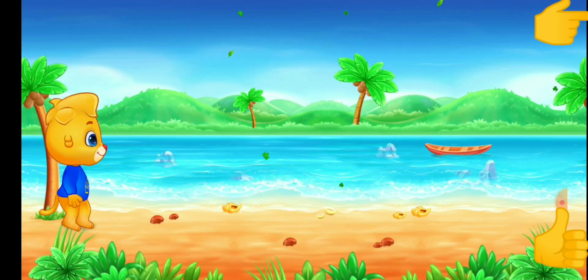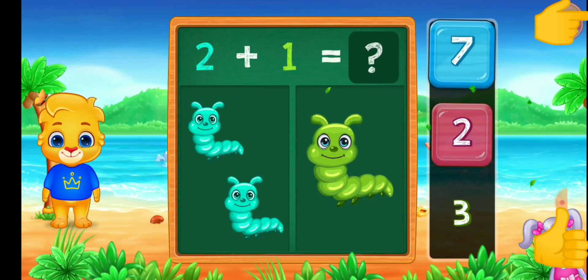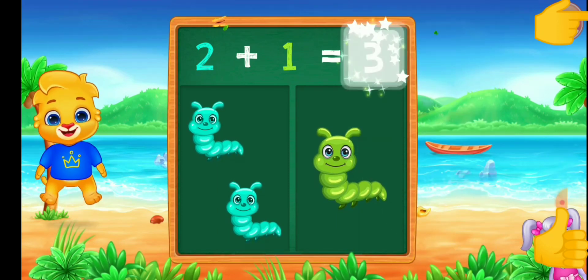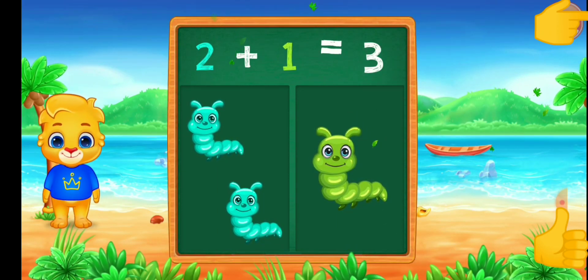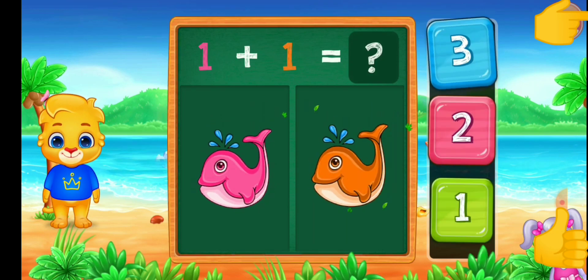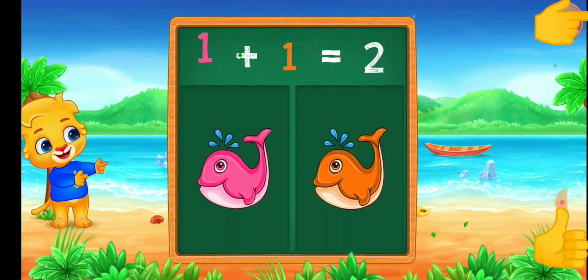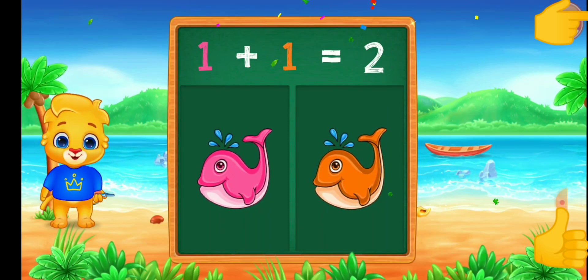Two. Caterpillar. Three. Two plus one equals three. Three. Fishes. Two. One plus one equals two. Two.